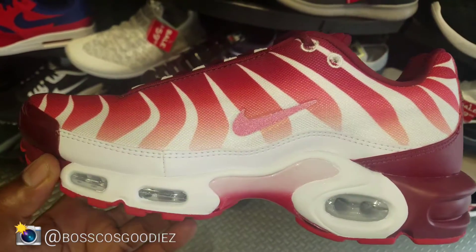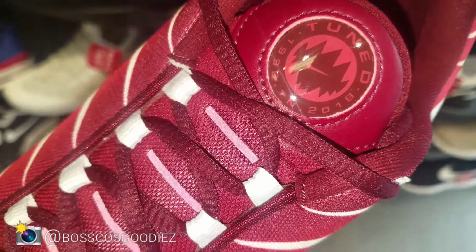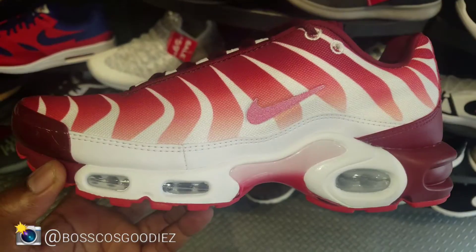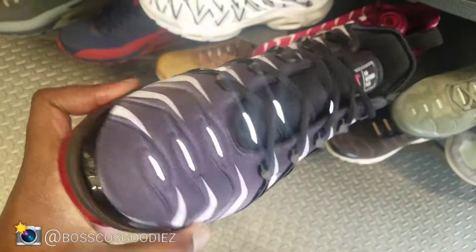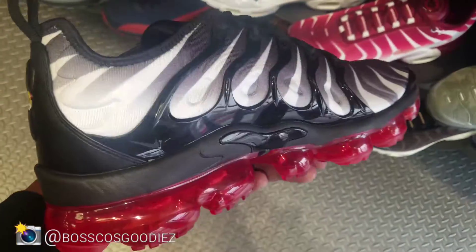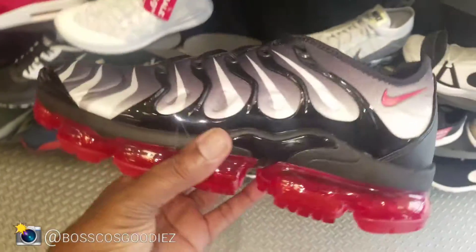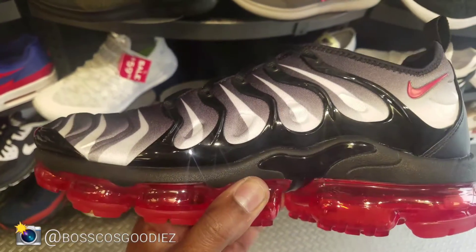Are you guys a fan of these after the bite? Not too bad, right? We've seen these before but they're just coming out in more colorways. Smash that like button if you like these — if not, smash the like button anyway. Do you like these better than the regular TNs, or do you like the Vapormax 5?